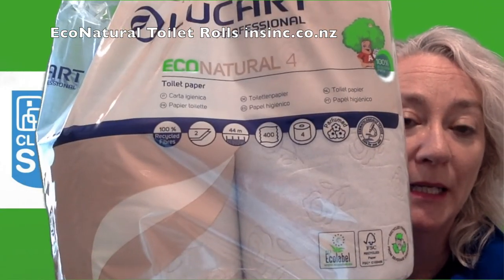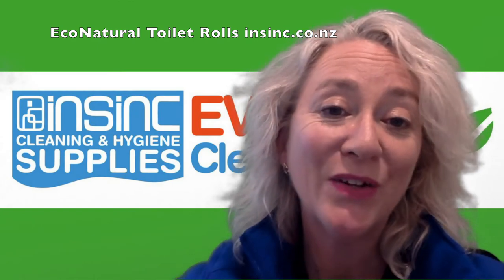If you would like more information, please contact us on 0508 467 462 or at insync.co.nz.